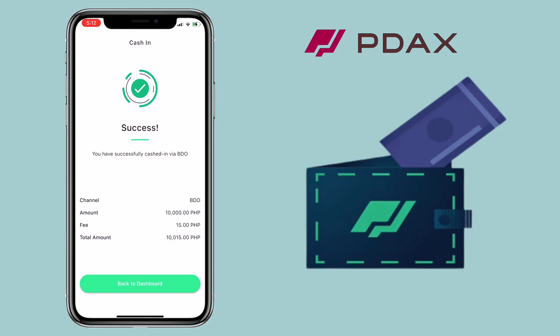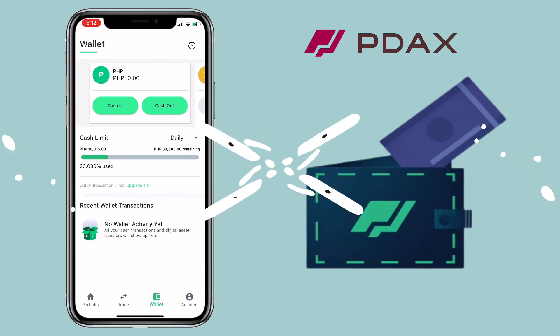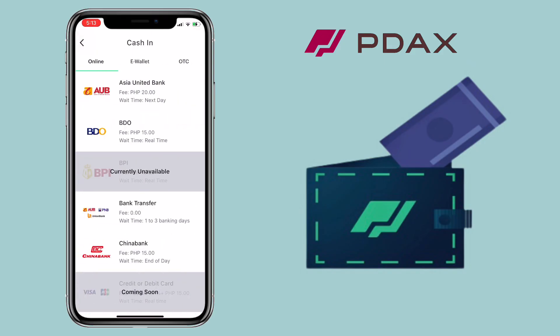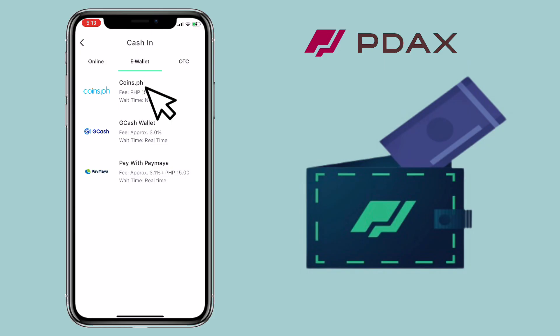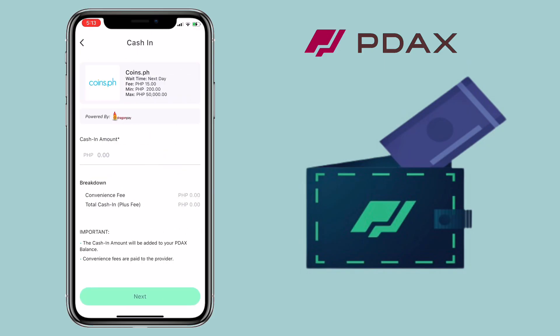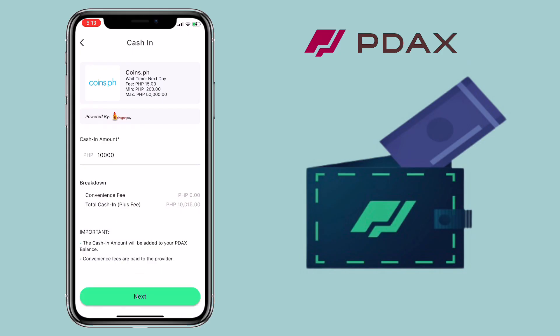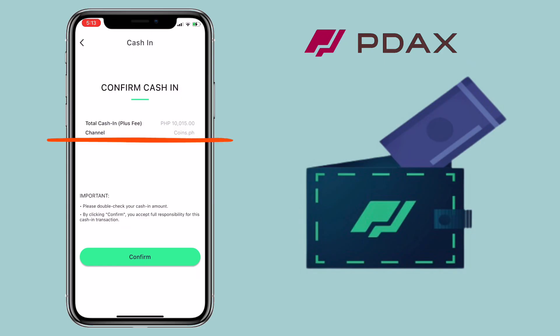Let me see other online banking deposits. We have here RCBC, AUB, and many more. Let me show you how to cash in via e-wallet. For Coins.ph, deposits will reflect on the next day. There will be a 15 pesos fee, minimum of 200 pesos, and 50,000 maximum deposits. Let me input 10,000 pesos. Please remember, the cash-in amount will be added to your PDOX balance. Convenience fees are paid to the provider. Once done, tap on Next. Please double-check your cash-in amount, and by clicking Confirm, you accept full responsibility for the cash-in transaction.